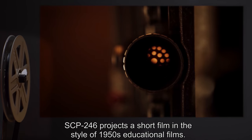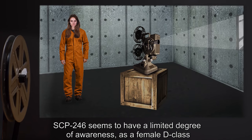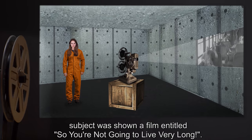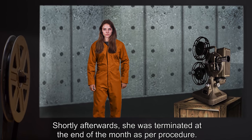Despite SCP-246-1's content — or lack thereof — when activated, SCP-246 projects a short film in the style of 1950s educational films. SCP-246 seems to have a limited degree of awareness, as a female D-class subject was shown a film entitled 'So You're Not Going to Live Very Long.'